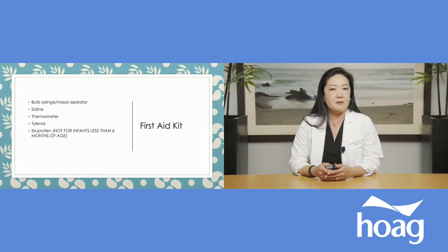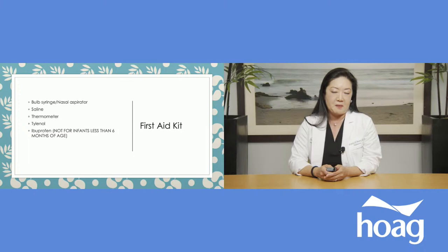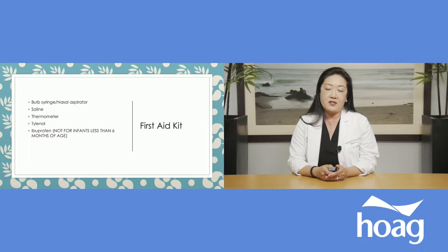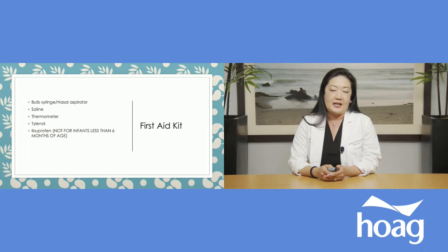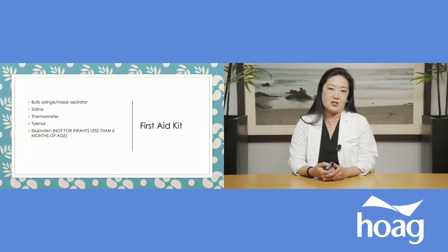For a first aid kit, probably the most essential things for a new baby are a bulb syringe or some sort of nasal aspirator. Babies are obligate nose breathers — they really only know to breathe through their nose — so you may need to help suck out any boogies clogging their nostrils. You'll actually get a bulb syringe in the hospital. Another popular nasal aspirator right now is the Nose Frida, which provides suction with a filter and works very effectively. Nasal saline is also helpful to knock loose any dried boogies and make them easier to remove.